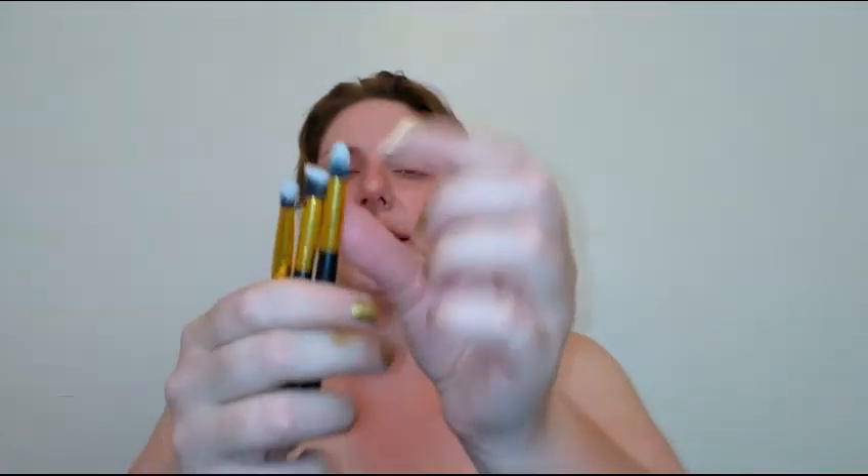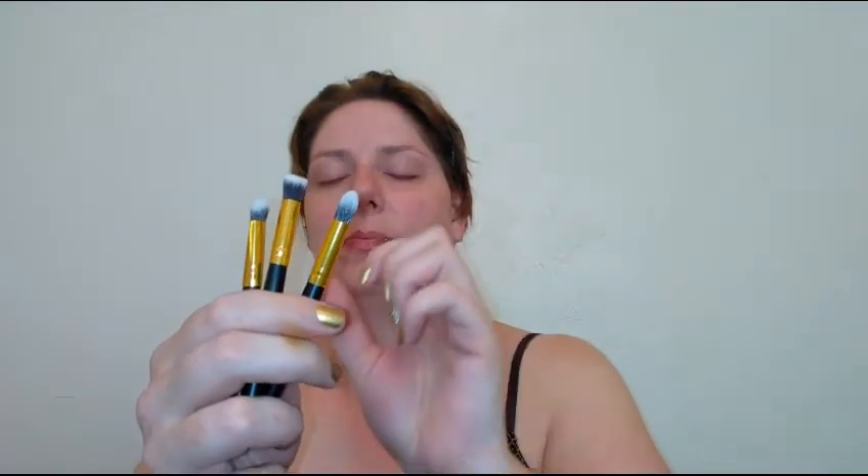We also got the BH Cosmetics Sculpt and Blend mini brush set, which comes with three little brushes. I love BH Cosmetics brushes, so I'm really excited to try these out. They look great — synthetic, with a nice pointed pencil brush included — really cute packaging too.